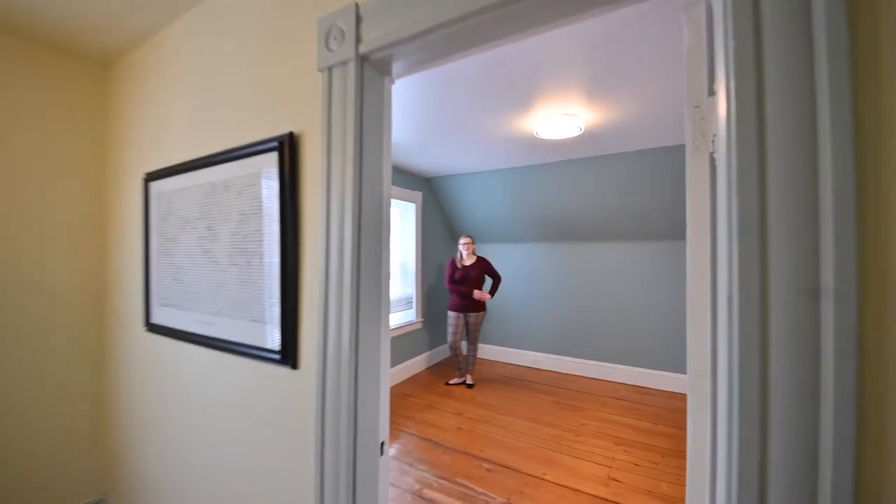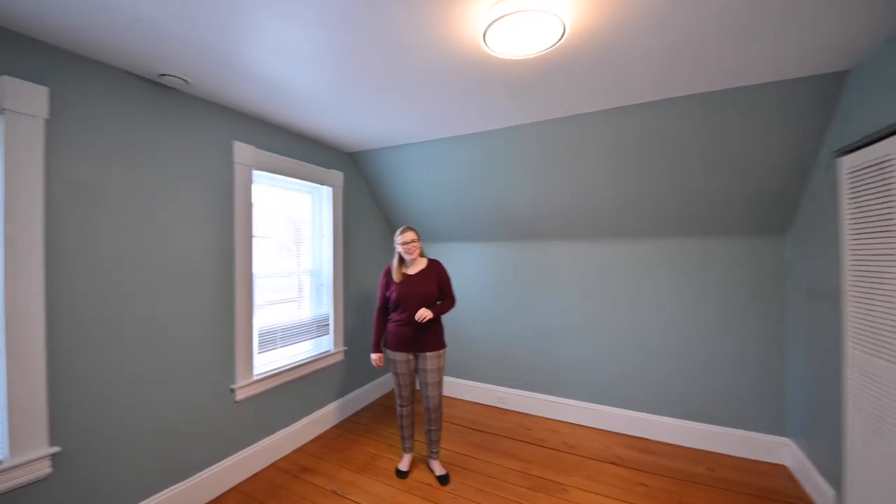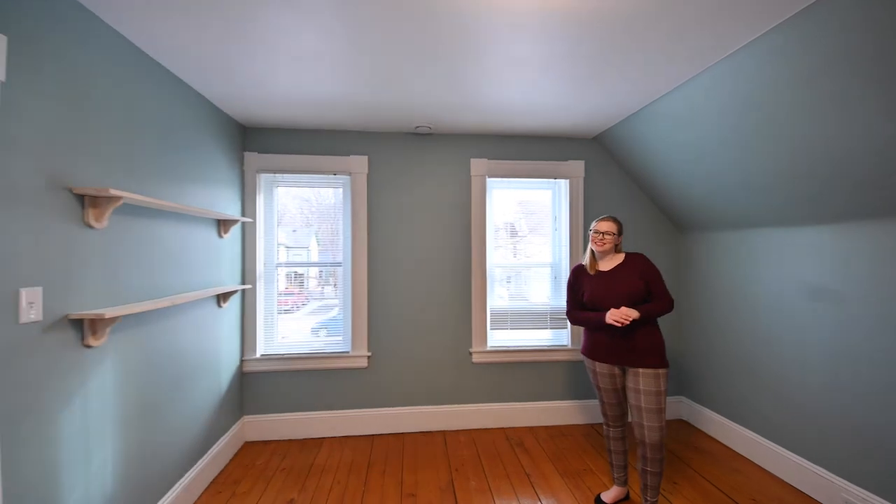Thanks for watching. If you want more information on 285 Northumberland Street, check out our website fredertonhomes.com where you can see pictures as well as a 3D tour.